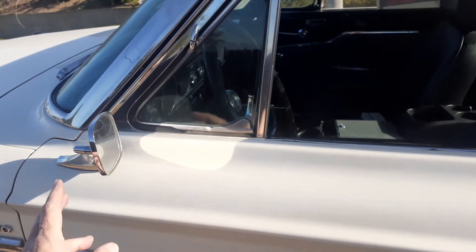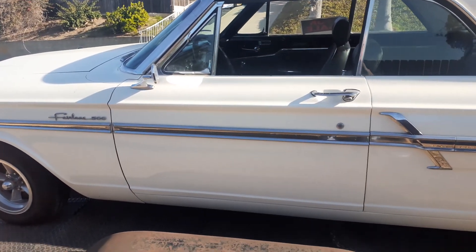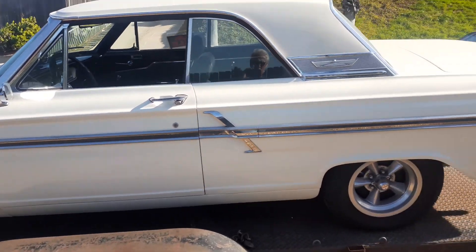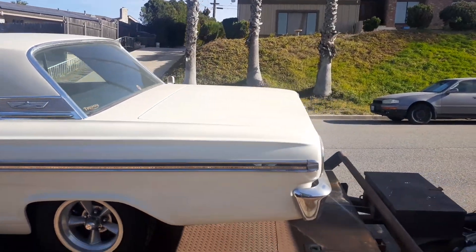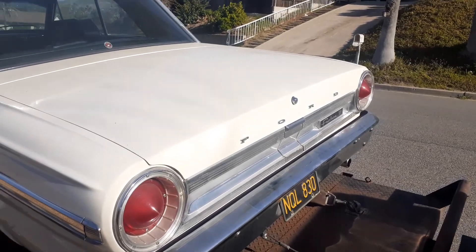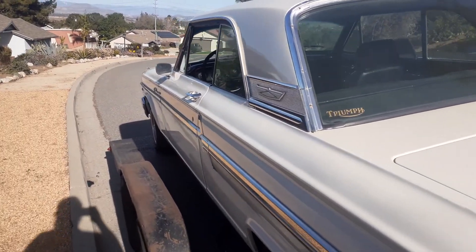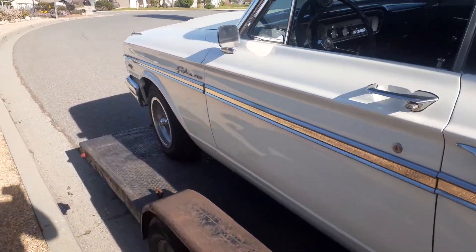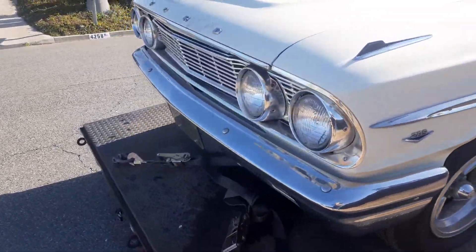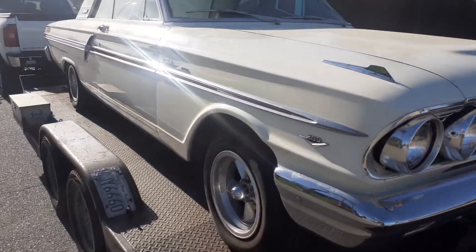I'm thinking it might have a cam in it. We only put one new plug in because we just wanted to get it started. We're going to get off the trailer and get started on the other plugs — you've got to get the other plugs from underneath the headers. But here it is. Sounds mean as can be. We don't know what's done to the engine, but it sounds good. It's got headers, a Holley.